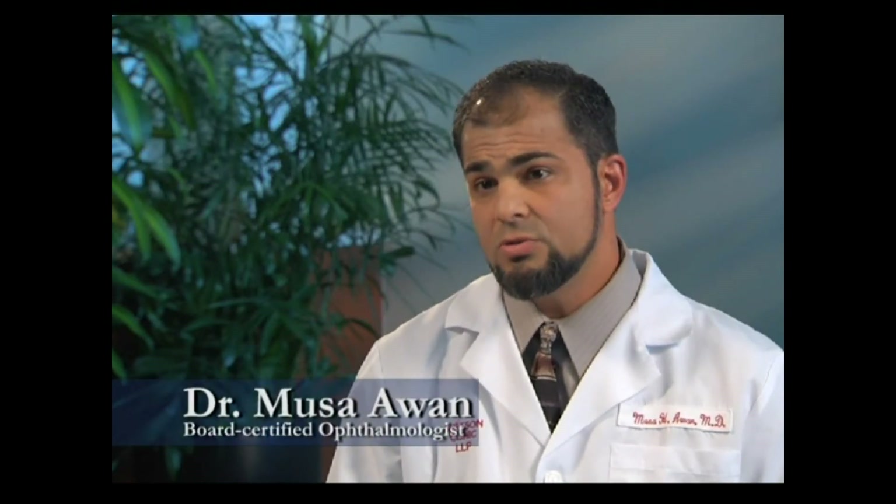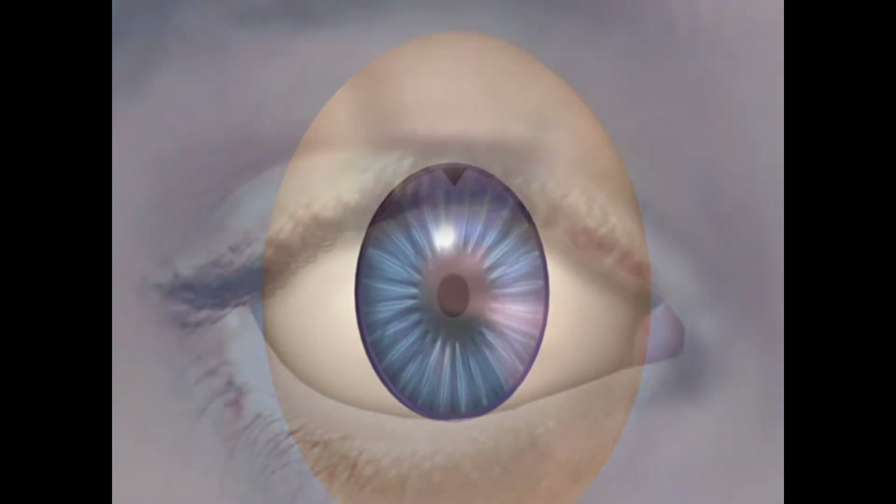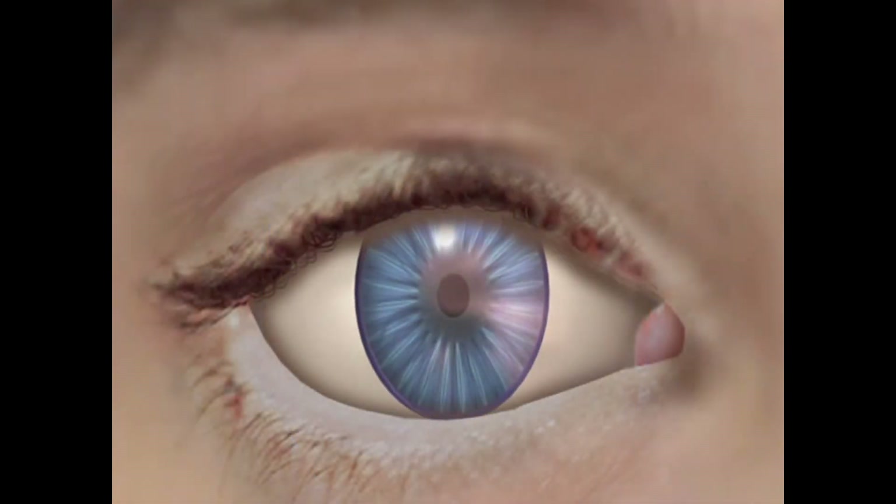We don't have a cure for glaucoma; however, we are able to slow down the progression of the disease by using eye medications in the form of eye drops to lower the pressure in the eye. When these eye drops do not sufficiently lower the pressure, sometimes it is necessary to perform glaucoma laser surgery in the office or even glaucoma surgery in the operating room. Usually this is not necessary because the drops we have today are quite effective in keeping the pressure down.